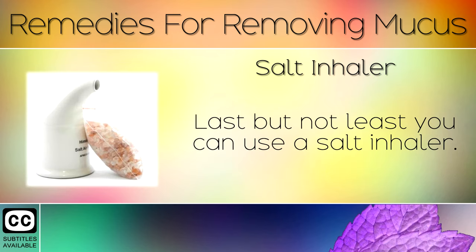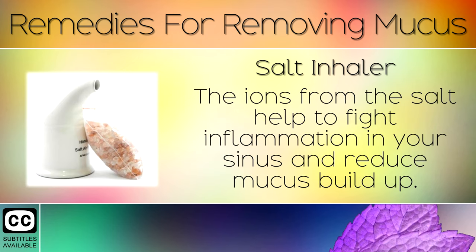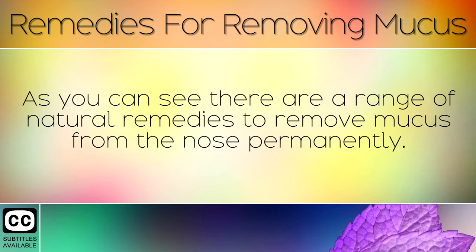Bonus Remedy: Salt Inhaler. Last but not least, you can use a salt inhaler. This is a simple device where you breathe in salty air for 5-15 minutes per day. The ions from the salt help to fight inflammation in your sinuses and reduce mucus build up. As you can see, there are a range of natural remedies to remove mucus from the nose permanently.